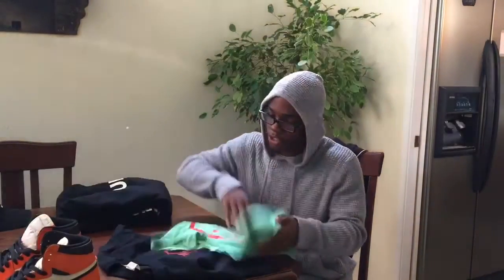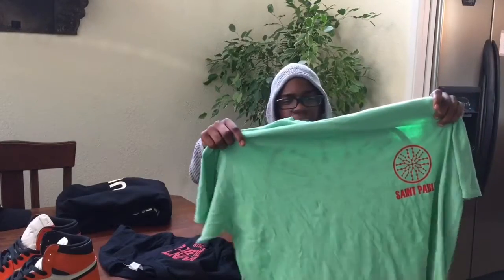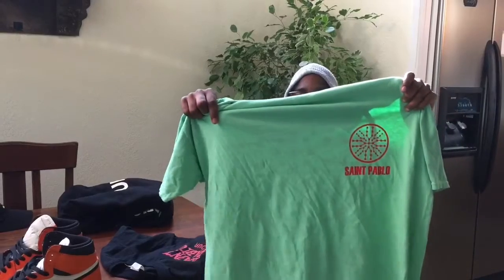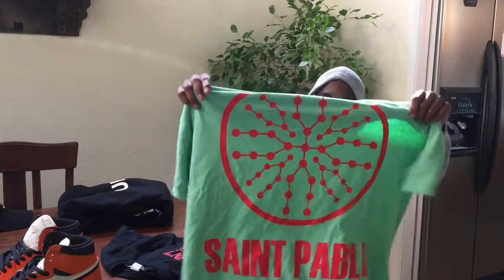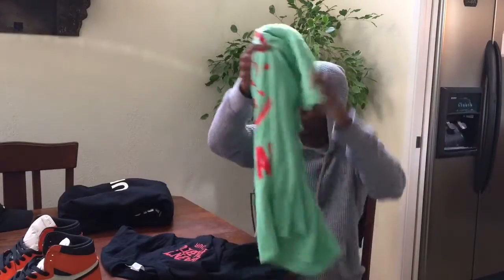It was 45 bucks but I liked it so I copped it. The second shirt was this green — I call it yogurt green. That's the St. Pablo logo right there, and it has a logo in the back too. St. Pablo — fire as well. Honestly, I would go a size up because it will shrink in the dryer.